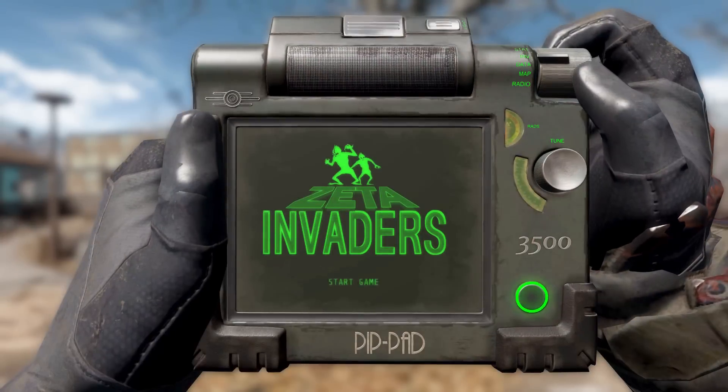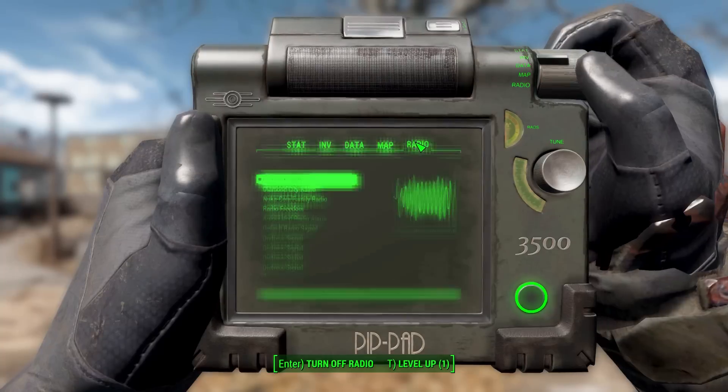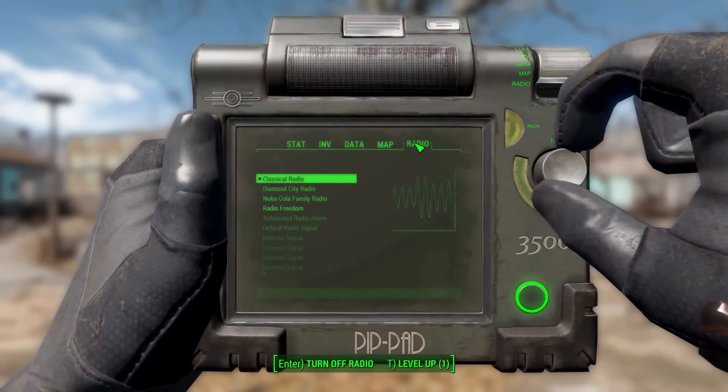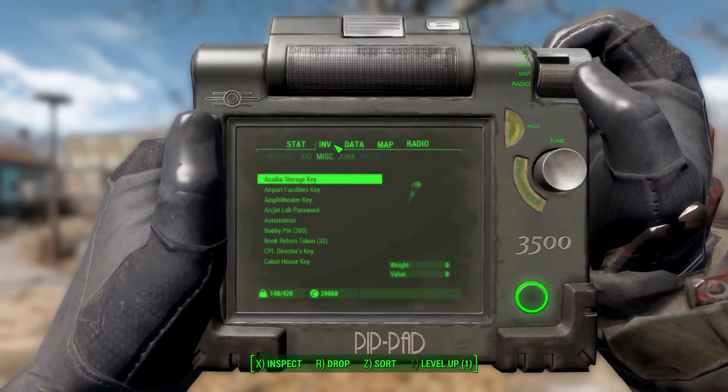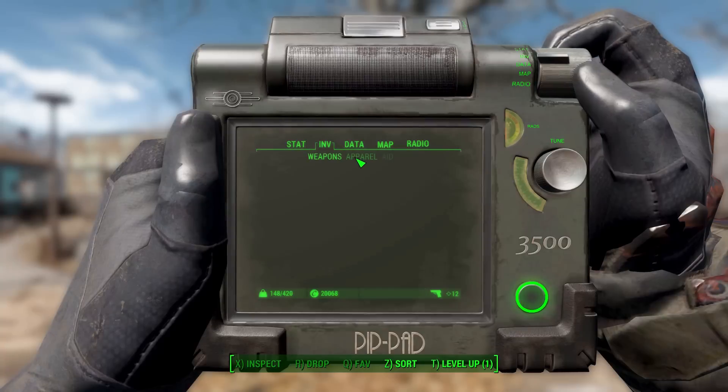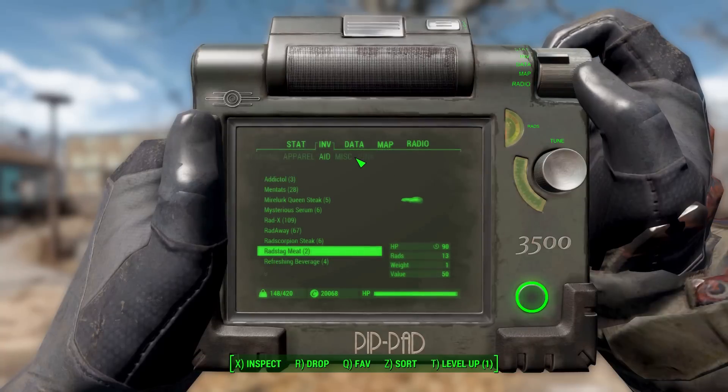Besides those issues, it'll work just like any other Pip-Boy. We can load a holotape in there and, you know, load Zeta Invaders if we so desire. We can use all the knobs and twiddle the things on it so that it works just like the normal Pip-Boy. It's just a gorgeous mod. If you'd like to try this out, I definitely would suggest it — it brings the Pip-Boy back to its original handheld nature, and that makes me a happy camper.